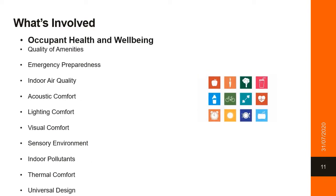Occupant health and well-being is captured through modules including equality of amenities, facilities to enhance the well-being of occupants in the building, and having emergency preparedness and emergency facilities on hand. And then a lot of the newer tangible health and well-being outcomes, including indoor air quality, acoustic lighting and visual comfort, having a sensory environment, indoor pollutant elimination, thermal comfort control, and universal design.